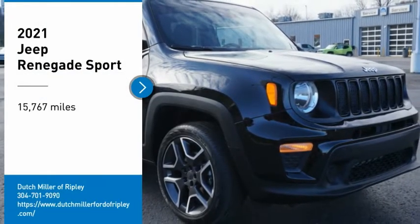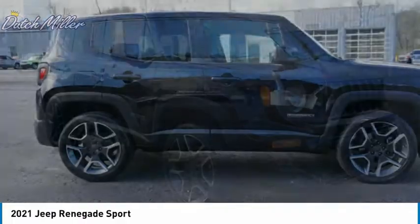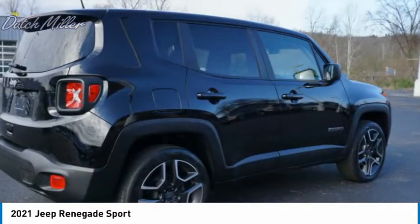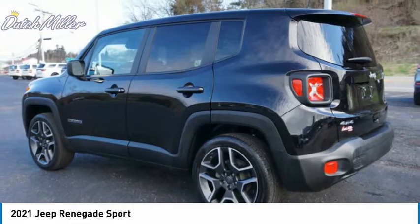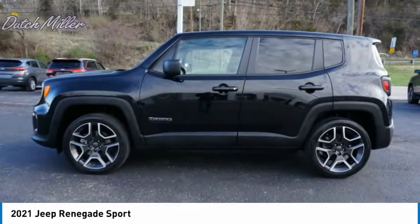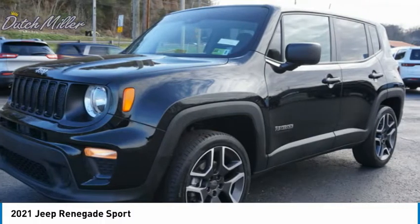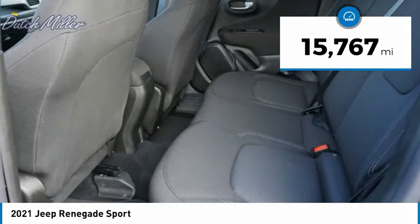We are pleased to show you the 2021 Jeep Renegade. The Jeep Renegade offers full-size capability built in a smaller SUV. It is an incredible combo of smart technology, cool colors, and innovative materials. It has a capable command center with the tools you need for discovering everything that's out there. This vehicle has less than twenty thousand miles.